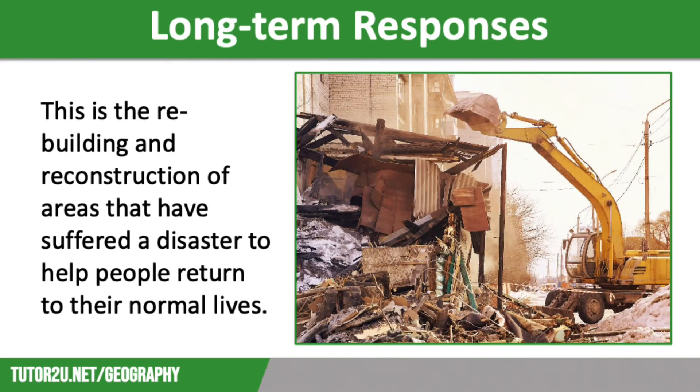Long-term responses are those that take place in the weeks and months after the tectonic event, and they focus on rebuilding and reconstruction of areas that have suffered extensive damage. The aim is to help people return to their normal lives as quickly as possible.